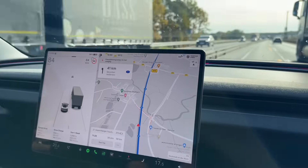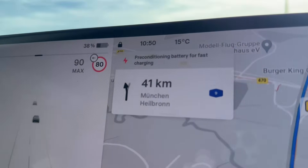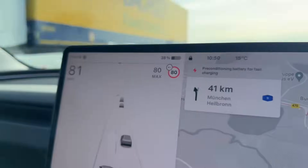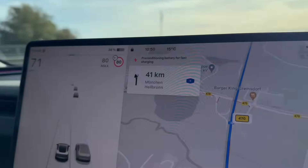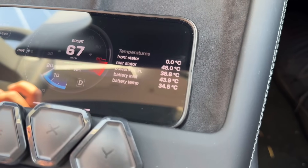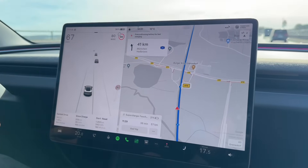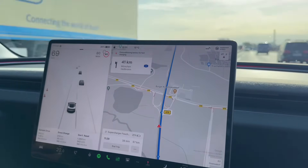We just got a notification that the battery starts to precondition, even though we're at 38 percent and about 38 minutes away from the supercharger. That 38 percent equates to about 160 kilometers by Tesla's calculations. Our app states the battery is already at about 35 degrees Celsius, which is pretty good. We have about 38 minutes to see how high it's going to get and how fast the initial charging will be.